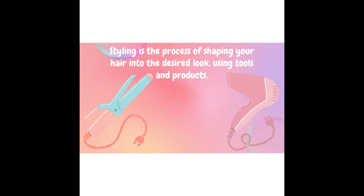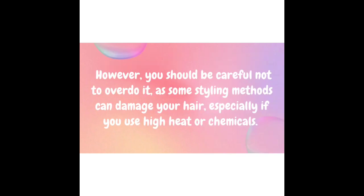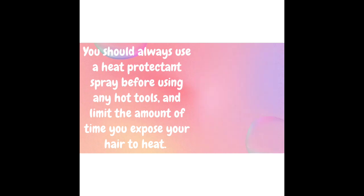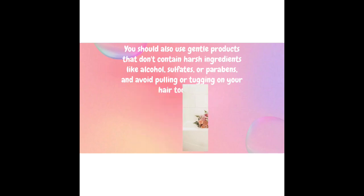Styling is the process of shaping your hair into the desired look using tools and products. You can style your hair in many different ways, such as straightening, curling, braiding, or putting it up. However, be careful not to overdo it, as some styling methods can damage your hair, especially if you use high heat or chemicals. Always use a heat protectant spray before using any hot tools, and limit the amount of time you expose your hair to heat. Use gentle products that don't contain harsh ingredients like alcohol, sulfates, or parabens, and avoid pulling or tugging on your hair too much.